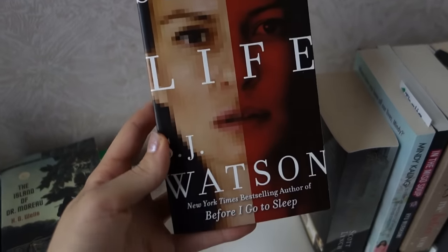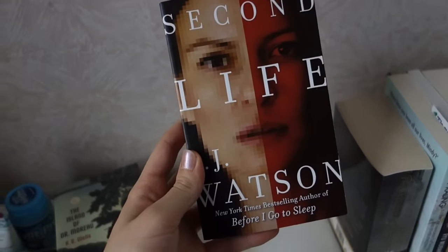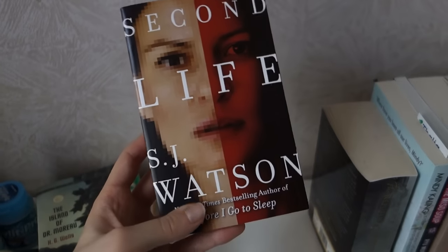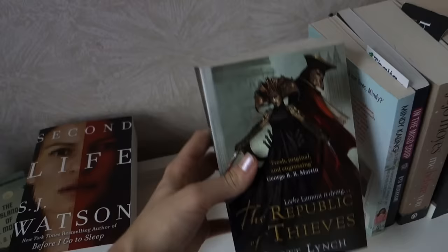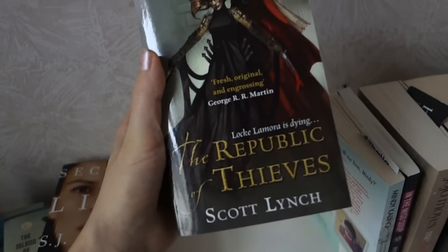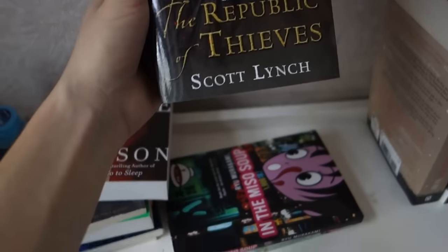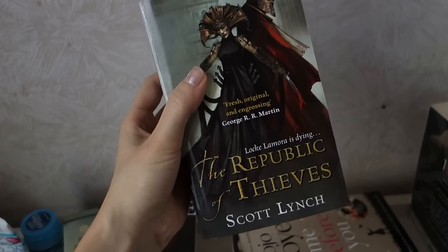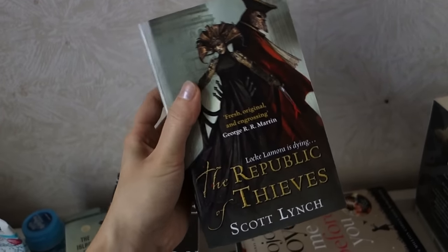Next is Second Life by S.J. Watson, who is also the author of Before I Go to Sleep, one of my favorite books ever. I hate this cover, but I'm hoping the book is going to be good. This is The Republic of Thieves by Scott Lynch — this is book three in the Gentleman Bastard sequence, and I just really need to continue that because I actually really enjoyed it.